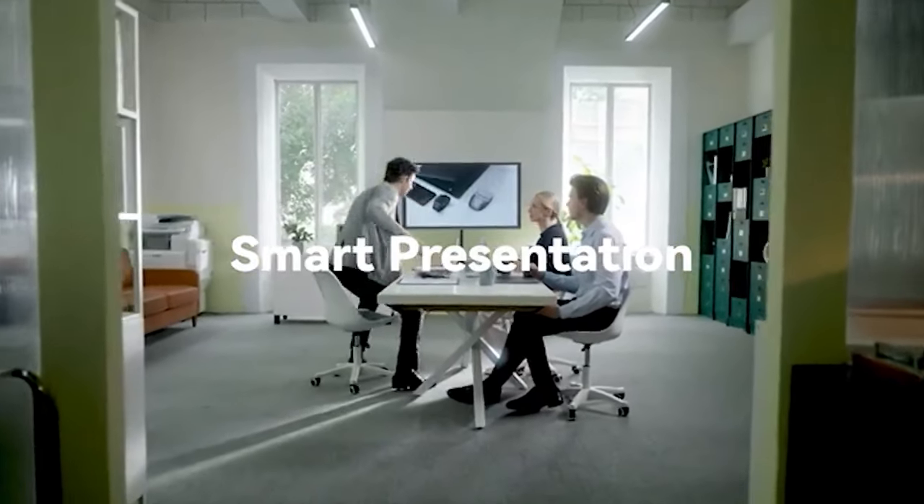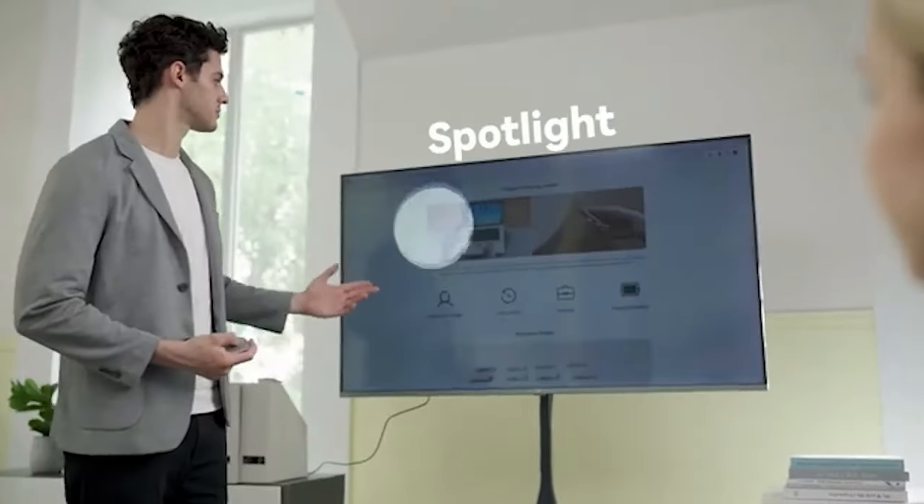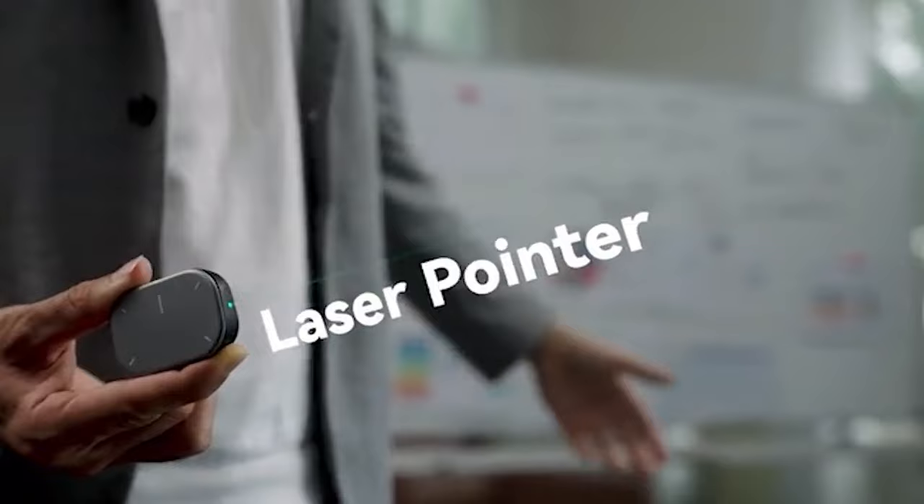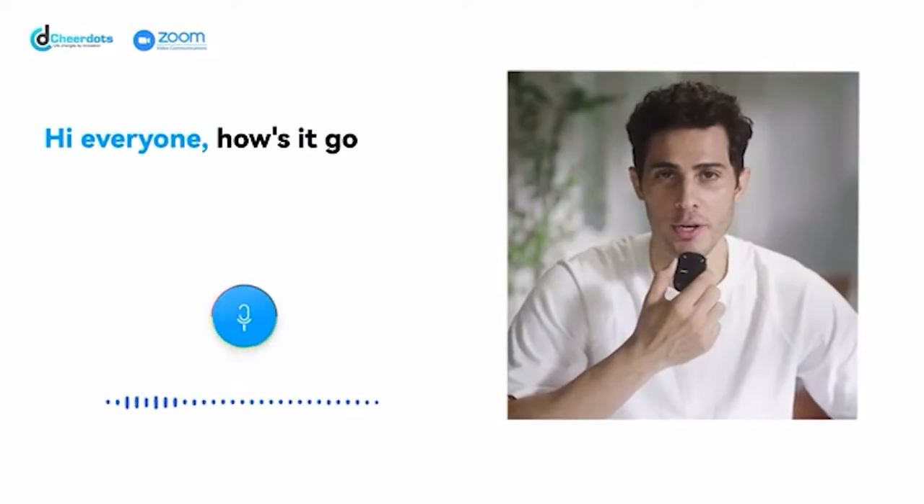It includes a built-in pointer for presentations, a laser for marking on boards, and even an alarm clock to keep you on schedule. The CheerDots 2 is priced at $44.